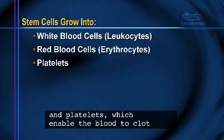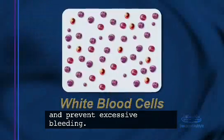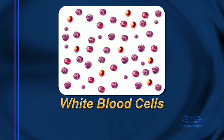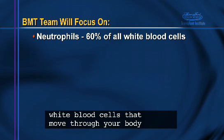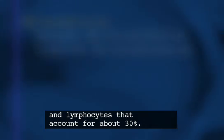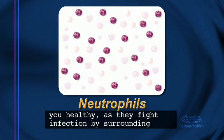Platelets enable the blood to clot and prevent excessive bleeding. White blood cells play an essential role in your immune system. Although there are five types of white blood cells, the two your bone marrow transplant team will mainly focus on are neutrophils, which account for about sixty percent of all white blood cells that move through your body, and lymphocytes, that account for about thirty percent.